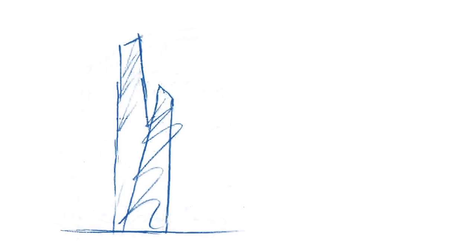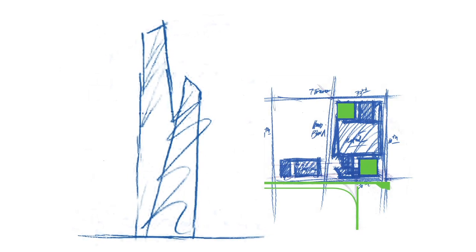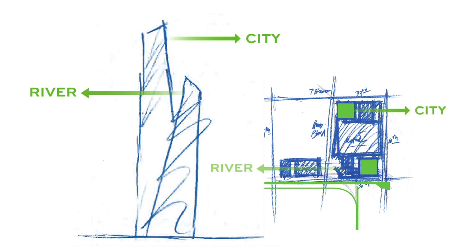The immediate possibility struck us that we could take one of the slopes and face it towards the city, and take another of the slopes of the other building and face it in the opposite direction, creating this sort of tension. One building tends to gesture to the city, one gestures to the river.